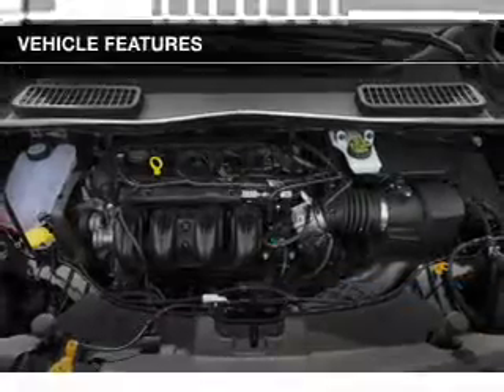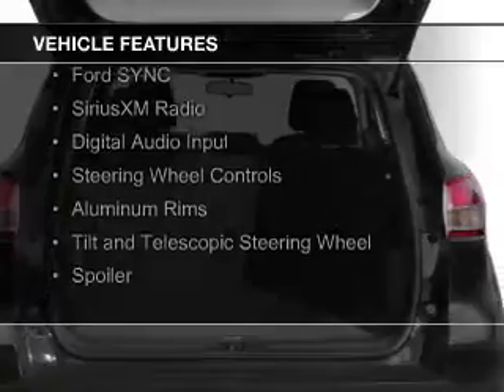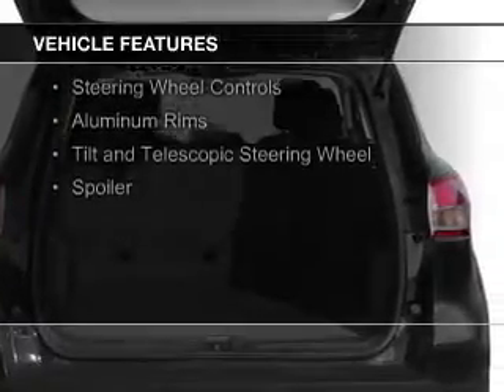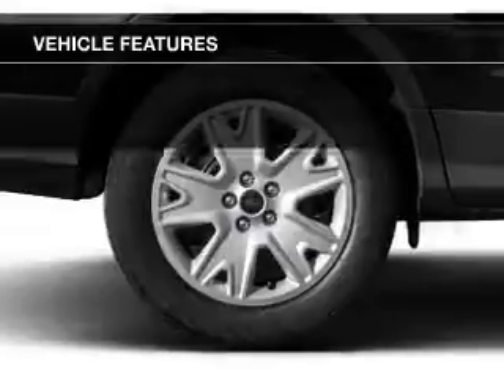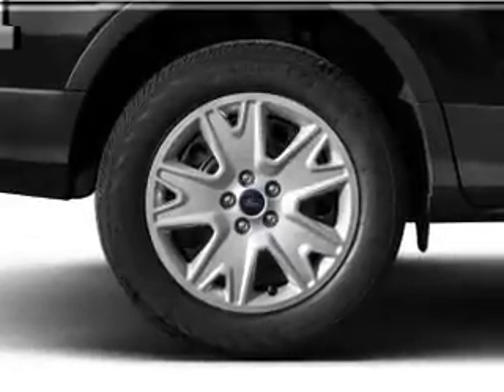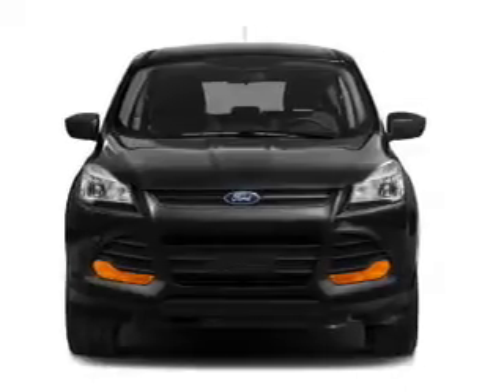The features include a turbocharger, a panoramic sunroof, internet connectivity, Ford Sync voice activation, Sirius XM satellite radio, digital audio input, steering wheel controls, aluminum rims, a tilt and telescopic steering wheel, and a spoiler.